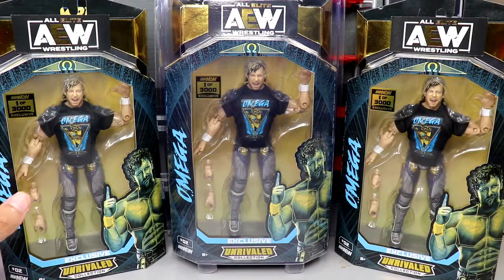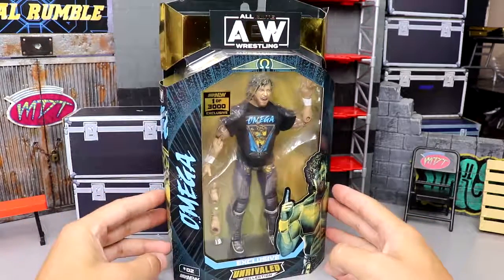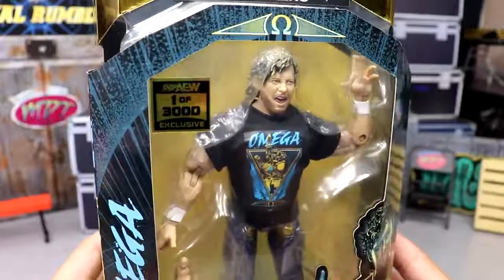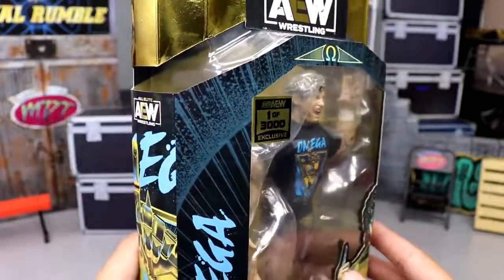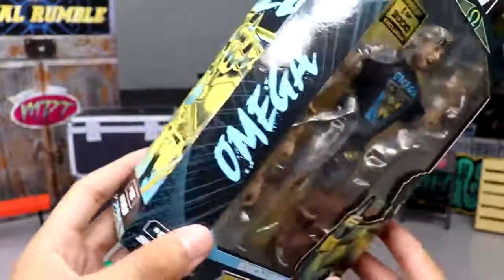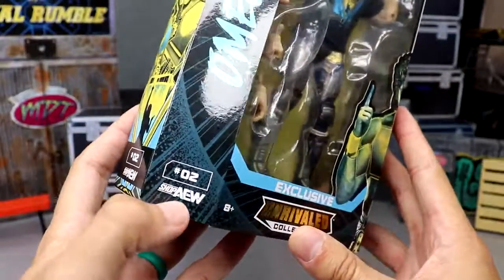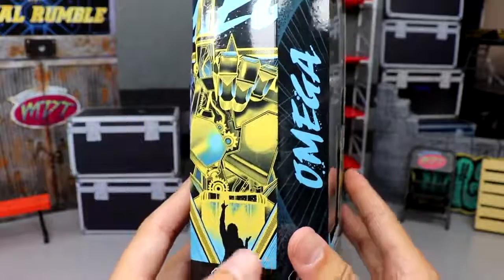I did want to showcase all three copies here because this packaging is just absurd. Here is our Kenny Omega Shop Exclusive. Look at the beautifulness of this. I love the stickers on the AEW packaging. You have this paint splatter blue and black, Omega and the nice font going down the side here. He is number two Shop AEW. We do have the Shop Exclusive 1 of 3,000 Jericho that was number one, and then we do have the Moxley coming soon.